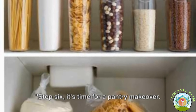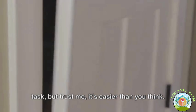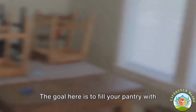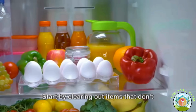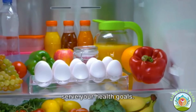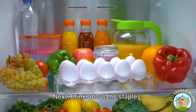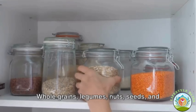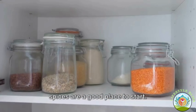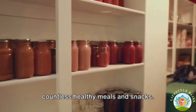Step six: it's time for a pantry makeover. The goal is to fill your pantry with whole, nutritious foods that taste great and nourish your body. Start by clearing out items that don't serve your health goals — those impulse buys or comfort foods that sneak their way in. Next, think about the staples: whole grains, legumes, nuts, seeds, and spices are a good place to start. These items form the foundation of countless healthy meals and snacks.